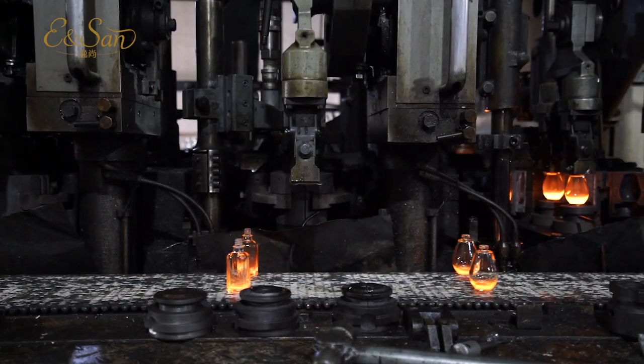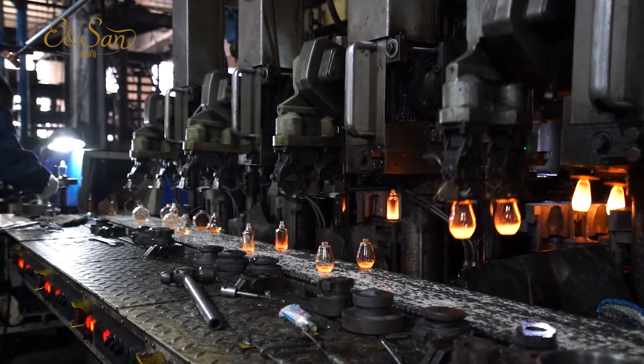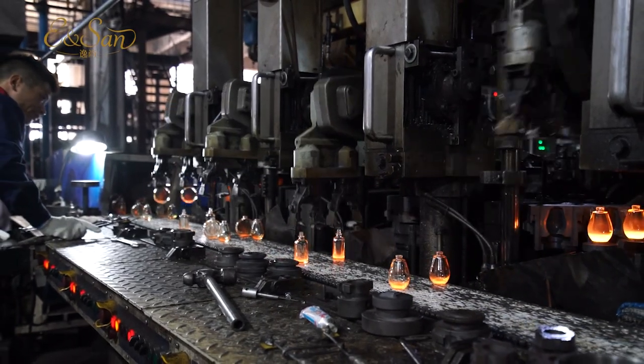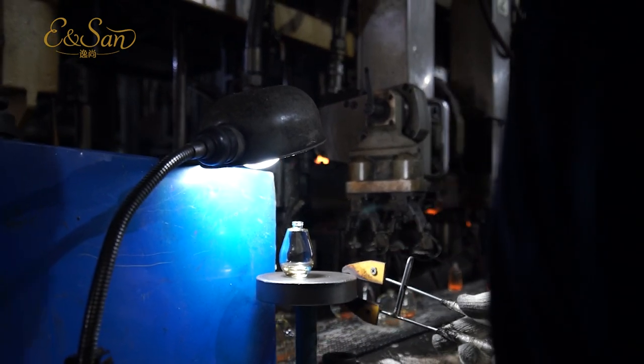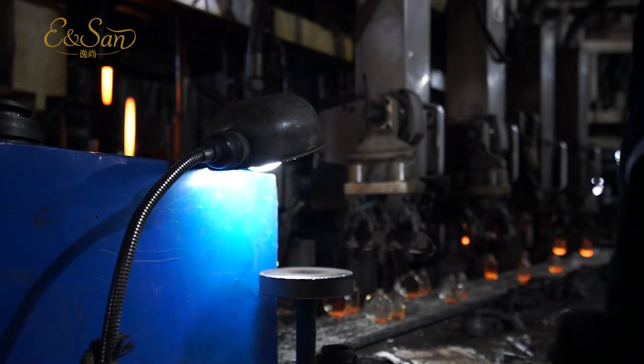After cooling, glass bottles may need to be cut and trimmed to ensure that the mouth and bottom of the bottle are flat and the edges are smooth. Finally, several checks are made during the production process to ensure that the quality of the glass bottles meets the required standards.